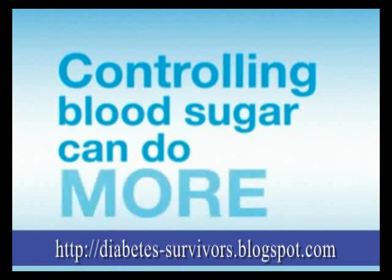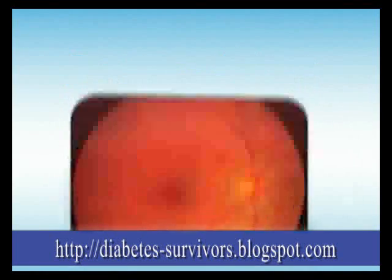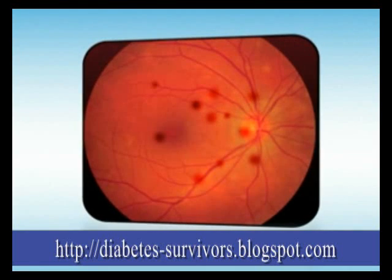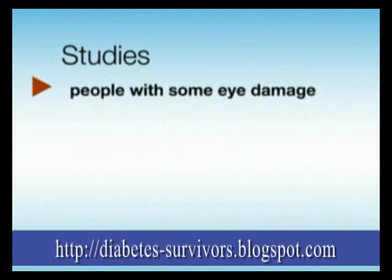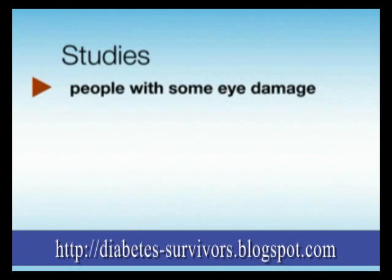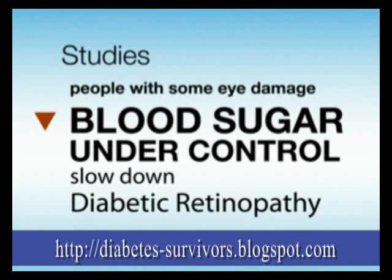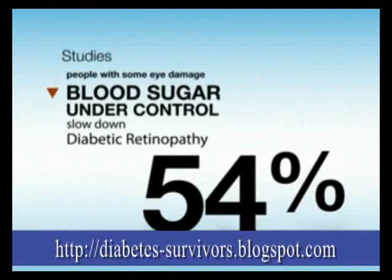But controlling blood sugar can do more than just prevent eye disease. Even those with eye damage can slow it down by controlling their blood sugar. Studies have shown that in people with some eye damage, keeping blood sugar levels under control can slow down the progression of retinopathy by up to 54%.